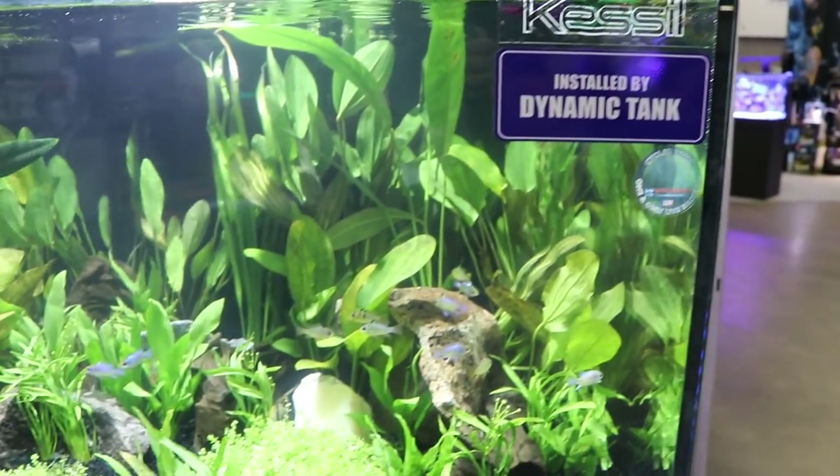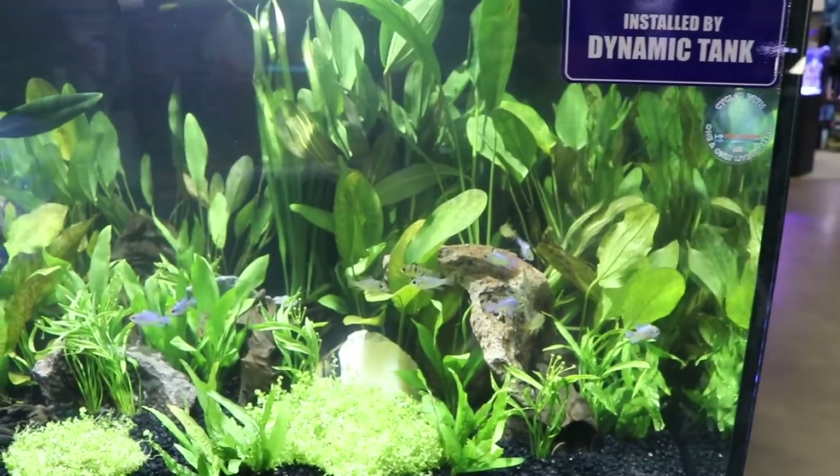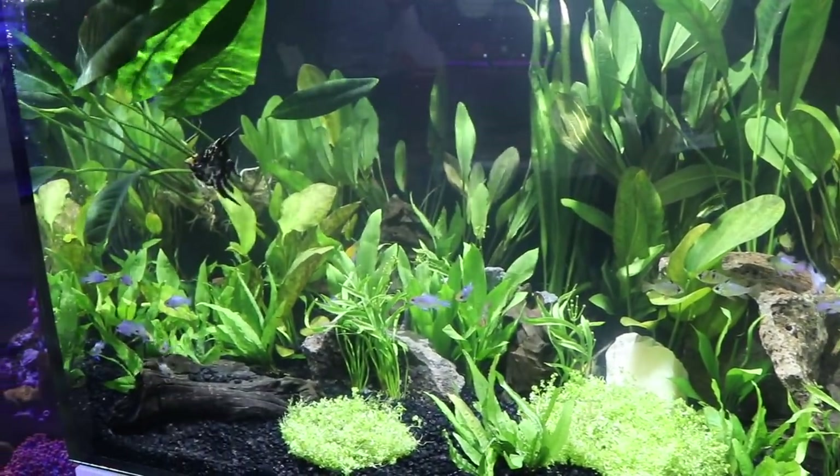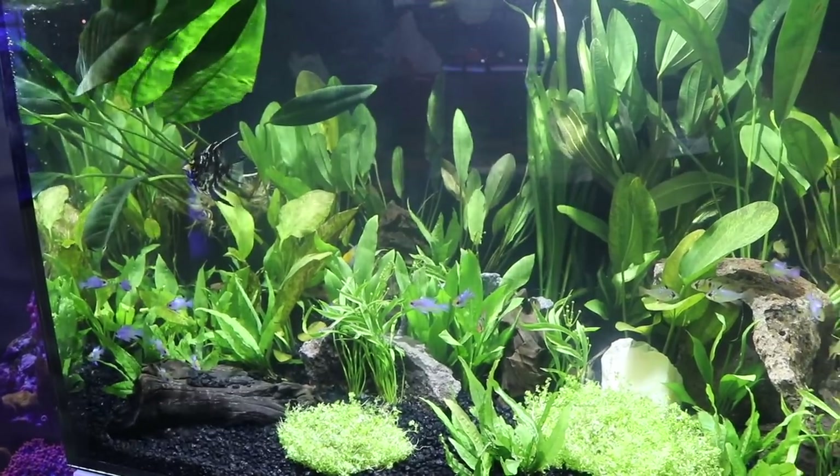This was a nice few display tanks. Kessil was there — their lights are pretty high-end, so they can cost a little bit of money, but they are definitely cool and programmable.